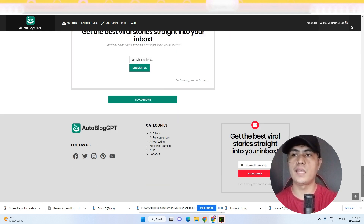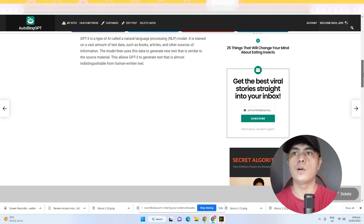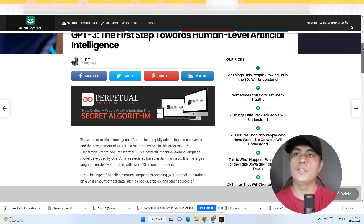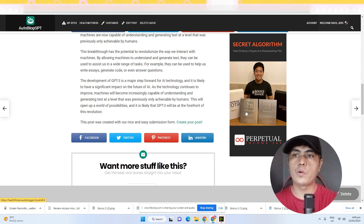If you're not limited to using the automated system, you can also publish an article manually. But if you don't want to do the work, you can just let the software publish your content automatically and monetize your website. If you click on one of these articles, it takes you to the full article page, where you can monetize it with multiple affiliate programs right here. All you have to do is copy and paste your affiliate link inside your account.